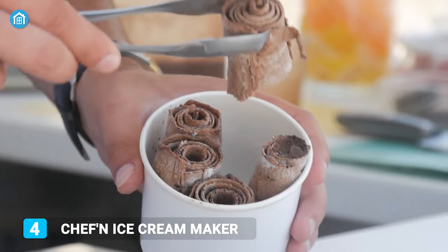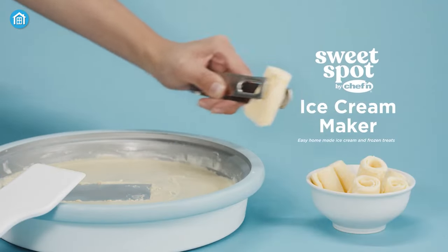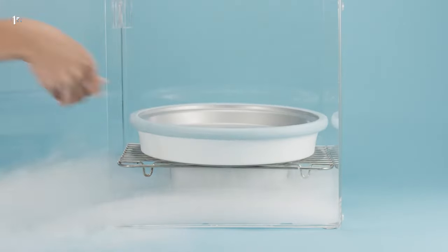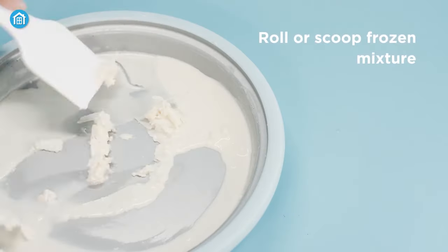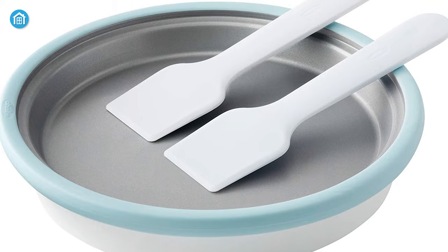Don't you just love the trendy rolled ice cream? Now you can roll your own Oreo ice cream by getting the trendy ice cream maker from Chef'n. Apart from the ice cream maker itself, this set includes a scoop, spade, and recipe book that helps you make up to two servings of frozen treats. And when it's time for cleaning, you can quickly do that as well.